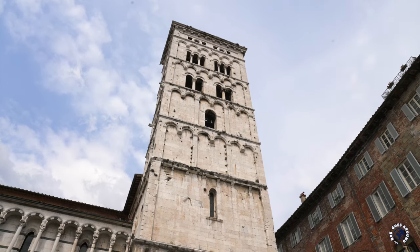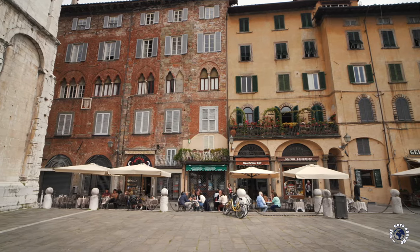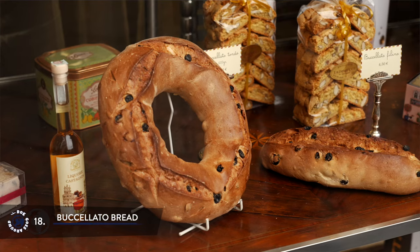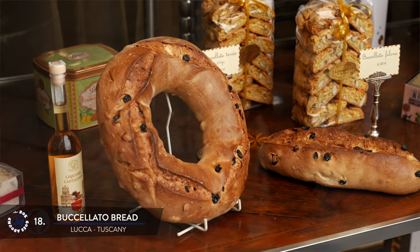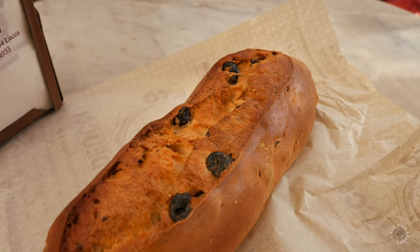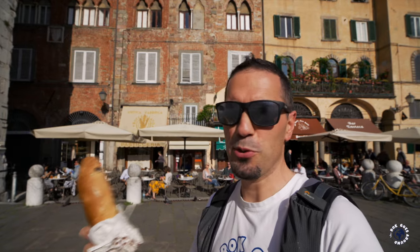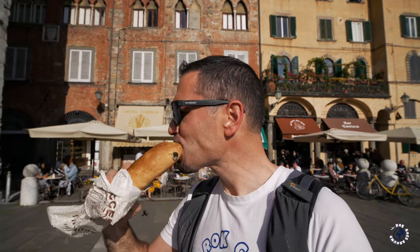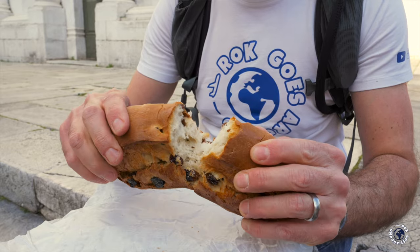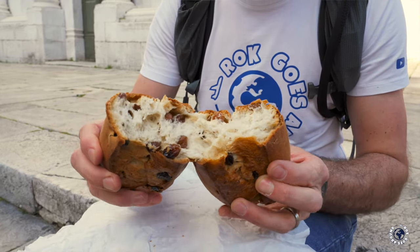If you feel peckish, just look next to the tower and pop into the historical family-run Taducci pastry shop. Here they bake a traditional sweetbread called Buccellato, made of flour, sugar, aniseed and raisins and naturally leavened. Here they have a saying that anyone who comes to Lucca and doesn't eat Buccellato can say they have been there. It is eaten all year and shaped in the form of a ring or a loaf. This ancient bread originates from Roman times, as its name derives from the Latin word for bite.